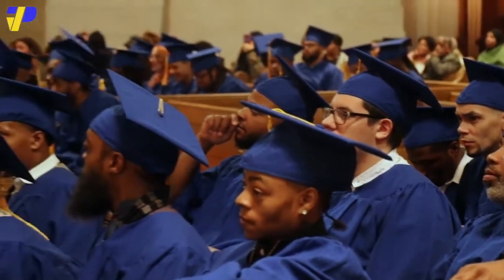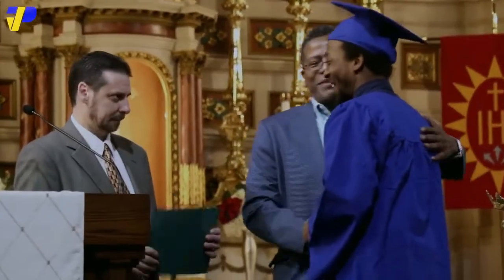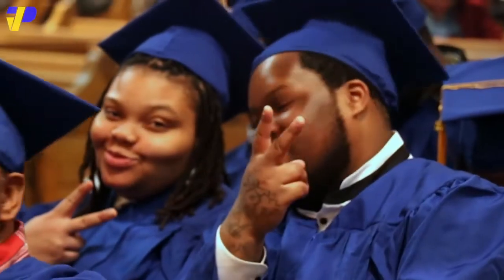Graduates from PTTI enter industries with average salaries ranging above $50,000. Interested? Let's take a look.